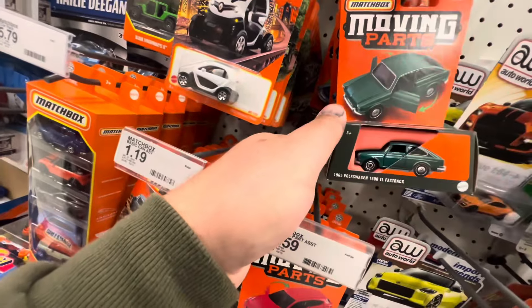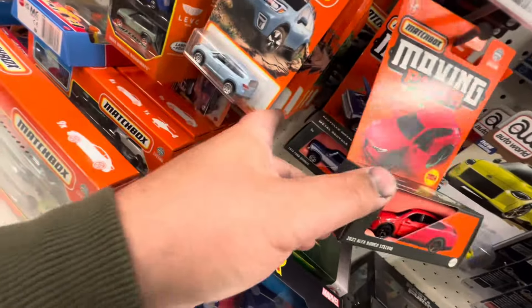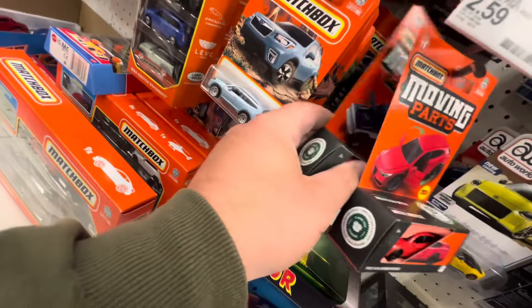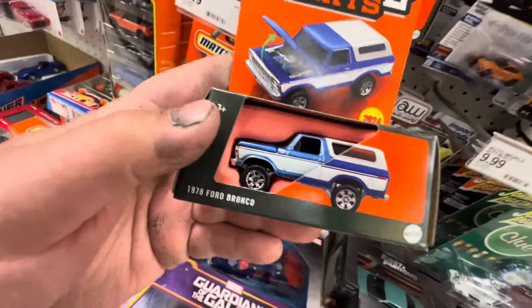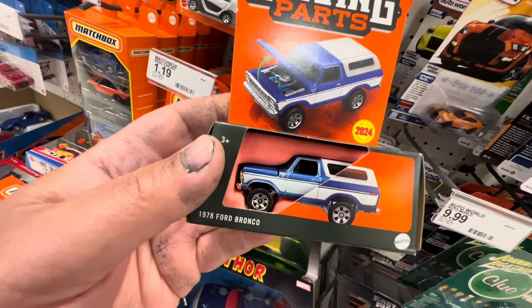We got the AMC Javelin and the Volkswagen Fastback, Alfa Romeo. The Bronco — we are going to pick this up. I passed on it last time and we're going ahead and picking this baby up. I think this thing is pretty darn cool.